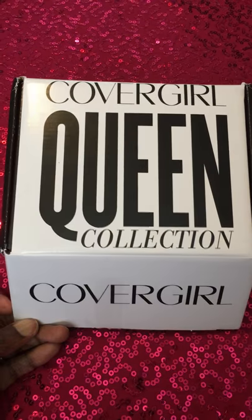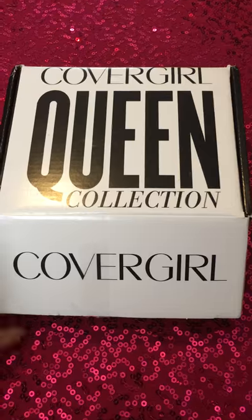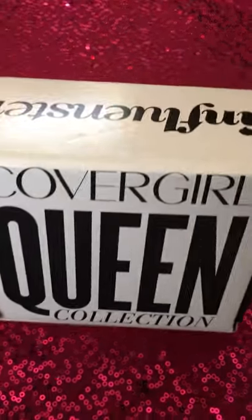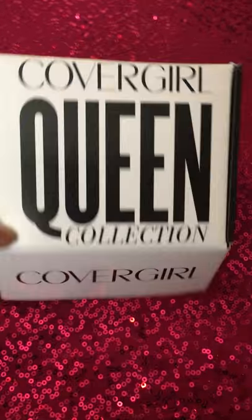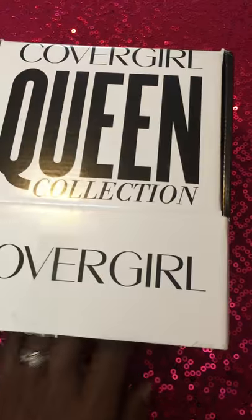I received my package on Friday or Saturday — I can't remember — but this is how it came. I have the name on the front, nothing on the side, 'Influenster' on the back, and my shipping information on the bottom.